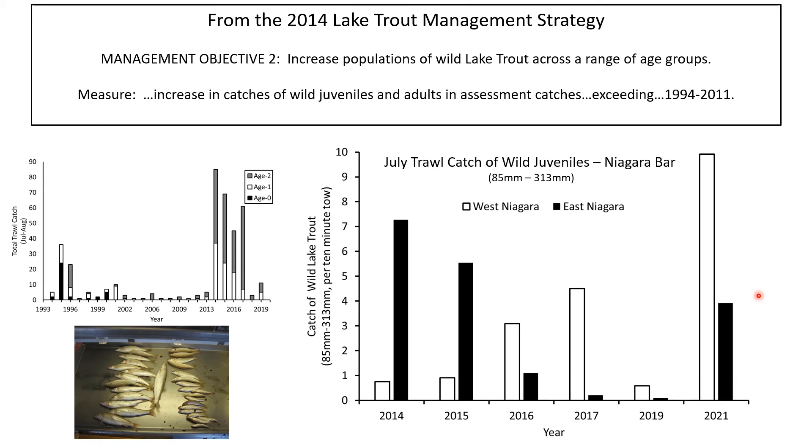The good news is that catches returned to high levels in 2021. Also notable was a shift in pattern: catches were larger on the east side of the bar in earlier years but shifted to being larger on the west side in more recent years — an interesting trend that merits further examination, and we'll be looking to other surveys in the future to see if it continues.